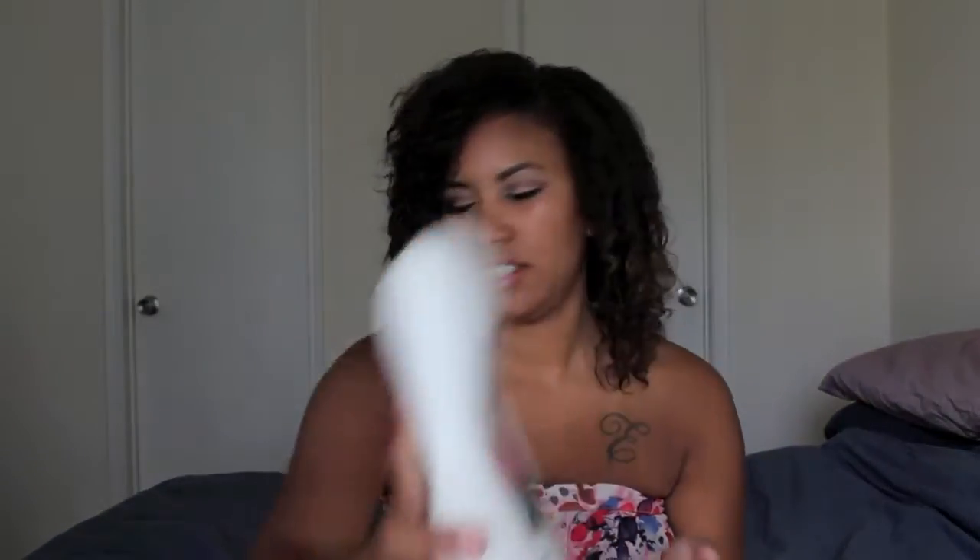I don't use an expensive conditioner most of the time unless my hair is feeling really dry. Right now I use the Pantene Pro-V Moisture Renewal Curly Series conditioner — it's like five dollars at Walmart and it does a really good job keeping my hair moisturized. If your hair is drier you might want to use a Shea Moisture, which you can get for a good price at Target or Walmart.